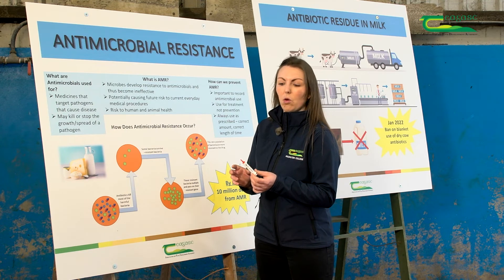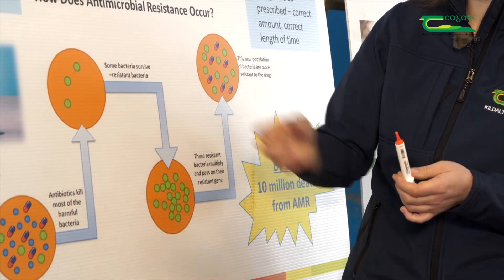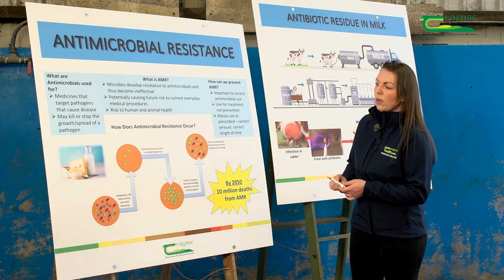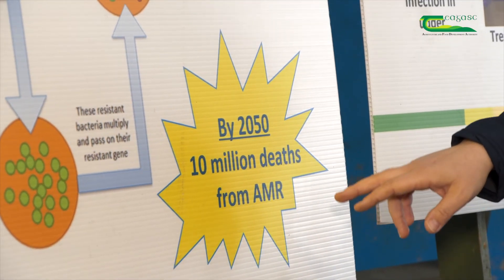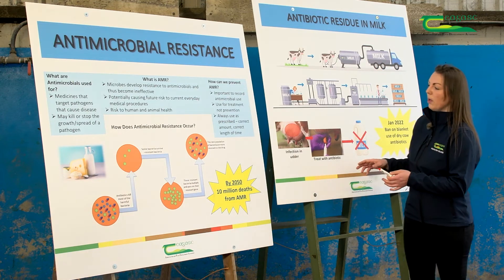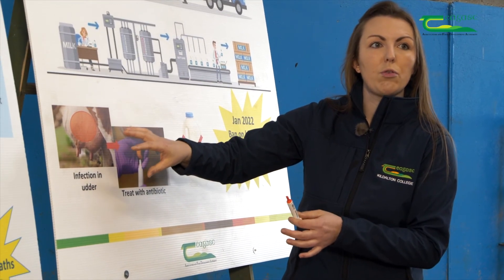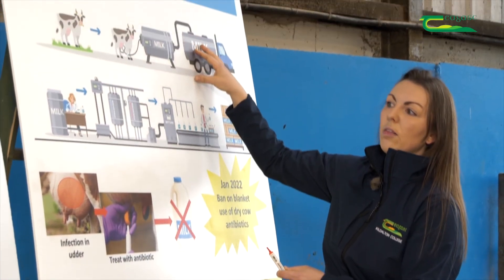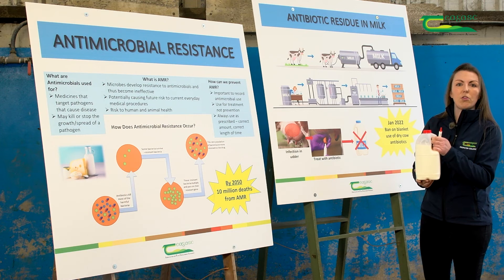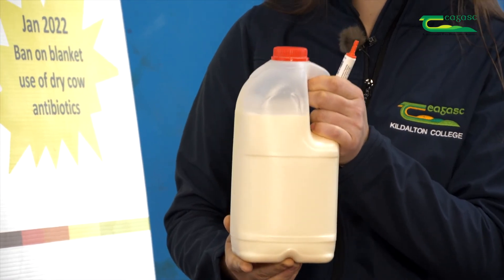This resistance can be passed on to humans because we consume produce from those animals. The stark reality is that scientists believe that by 2050, we could have more deaths globally from antimicrobial resistance than we do from cancer. It's also very important that when we're treating a cow for an infection, we don't let that milk into the bulk tank to be collected and processed — because if milk containing antibiotics were to reach our supermarket shelves and we drank it, we could build up resistance to those antibiotics.